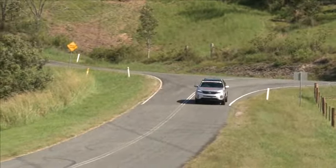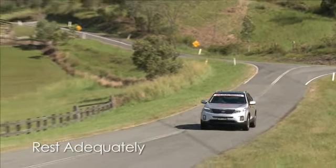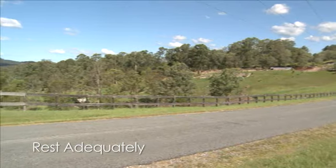Along straight stretches of country roads it's easy to become bored and get fatigued. With 20 to 30 percent of all road deaths due to fatigue, it's important that you rest adequately. Driving on a country road can be very enjoyable and quite relaxing, but you still need to keep your wits about you and be aware of the potential risks. Until next time, drive safely.